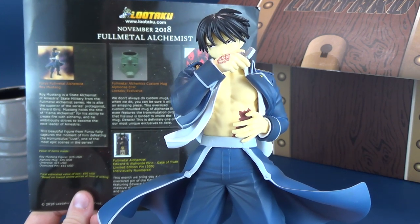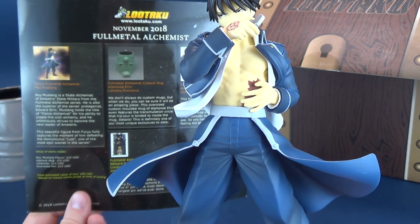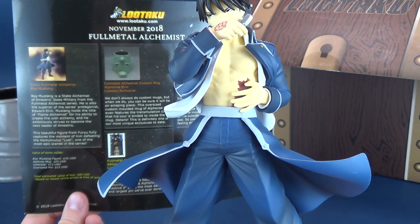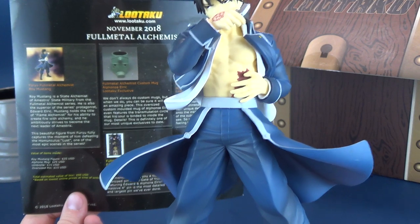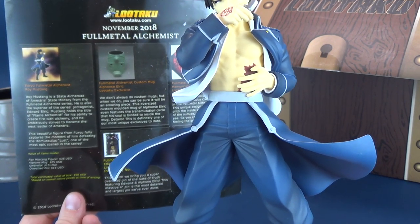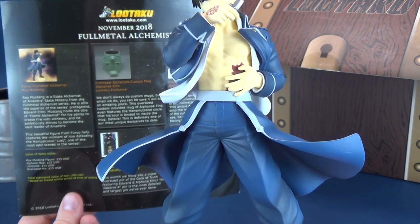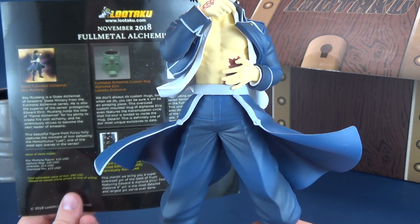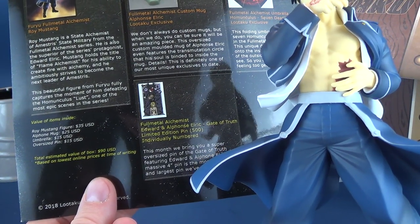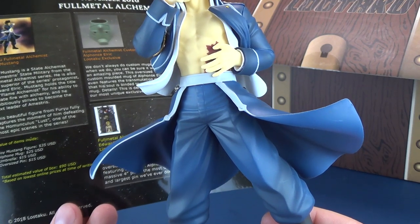How about a little bit more of a read-up. This is the Furyu Full Metal Alchemist Roy Mustang figure. Roy Mustang is a state alchemist of Amestris State Military from the Full Metal Alchemist series. He is also the superior of the series protagonist Edward Elric. Mustang holds the title of Flame Alchemist for his ability to create fire with alchemy, and ambitiously strives to become the next leader of Amestris. This beautiful figure from Furyu fully captures the moment of him defeating the homunculus Lust — one of the most epic scenes of the series. I'm gonna have to bone up on my anime.